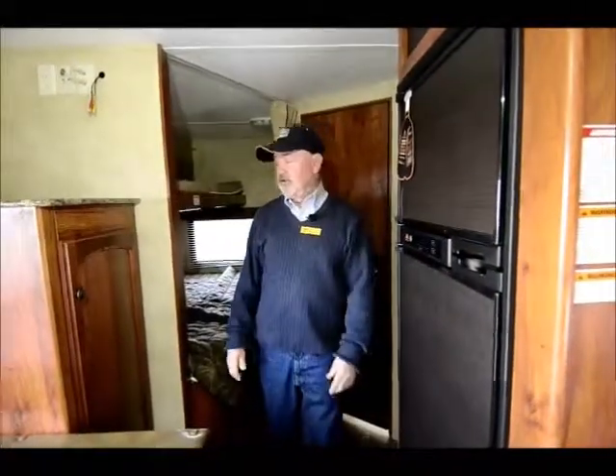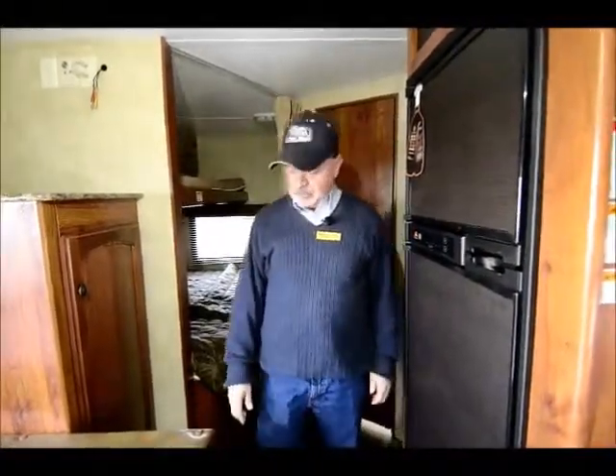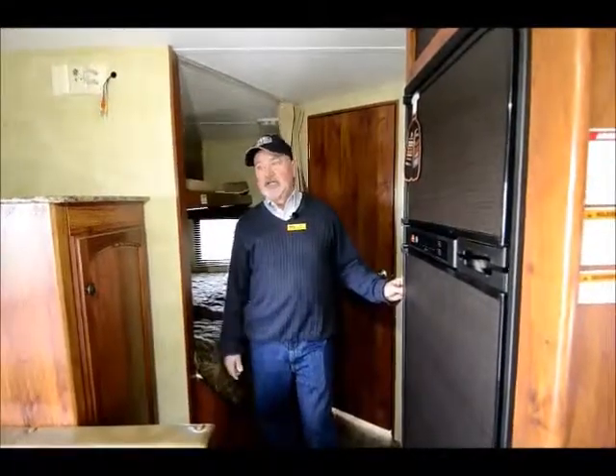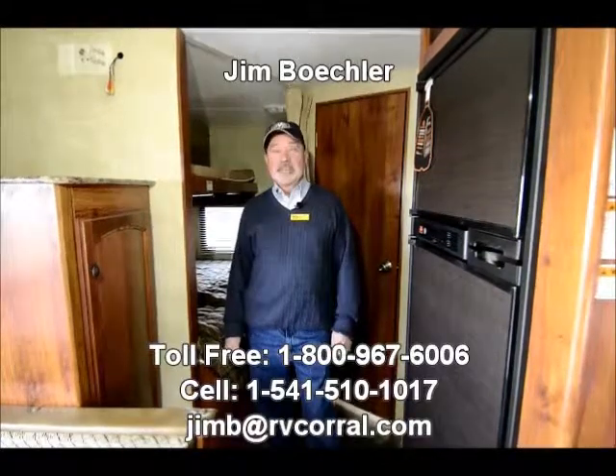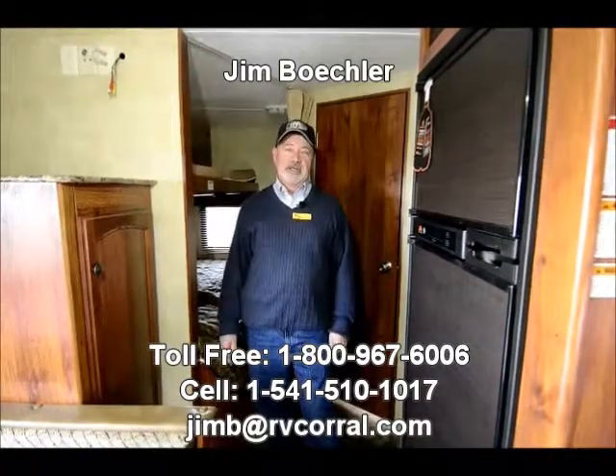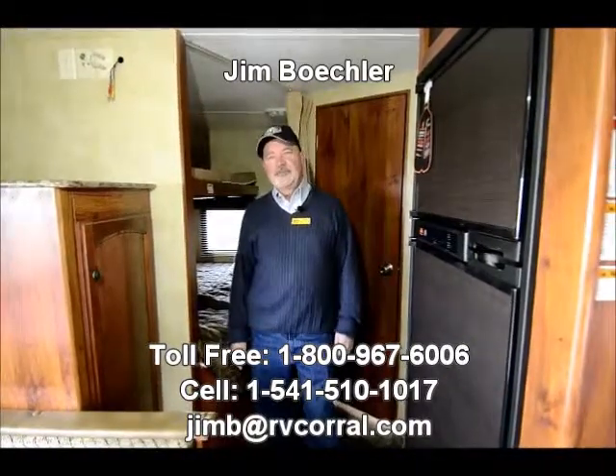Maybe you haven't had a trailer and you're thinking about getting off the ground, or maybe you have a used trailer and you're thinking about upgrading — this would be a great product for you. It's a good layout, and the dry weight is somewhere around 4,500 pounds, so it's a light trailer and an easy pull. Maybe you have a smaller truck or an SUV — this could be a really good fit. My name is Jim Beckler here at the RV Corral. They call me Catfish Jim — please get a hold of me if you have any questions or would like to take a closer look. You can reach me at 541-510-1017. Thanks.